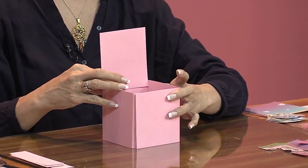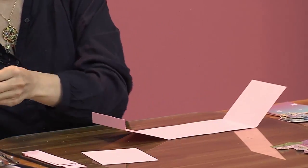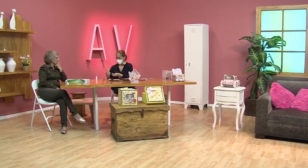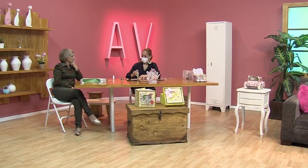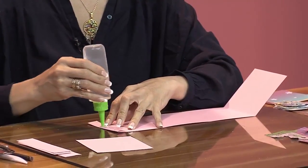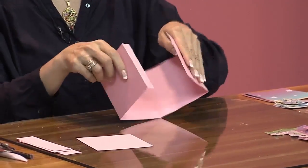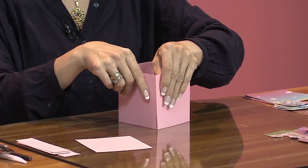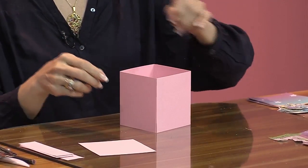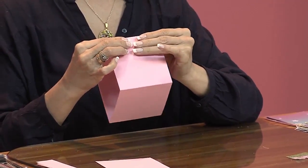Entonces, vamos a hacer esto. Ya teniendo la estructura, lo más chévere de todo esto es que nosotros empezamos a decorar y es lo más bonito. El pegante es silicona líquida, ningún otro pegante. Es que los otros humedecen. Tú sabes que cuando el papel se humedece mucho, queda arrugado. Entonces, la idea es que nos quede bien.